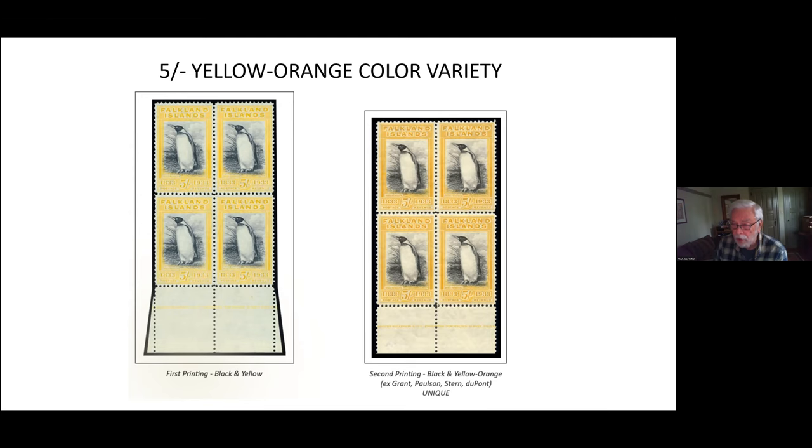The yellow-orange imprint block was part of the Falkland collection belonging to the infamous and reclusive collector John du Pont, who died in prison in 2010 while serving a 30-year sentence for murder. After his death it was revealed he was not only owner of this rare block but also of the world's most valuable stamp, the one-cent British Guiana, sold by Sotheby's in 2014 for $9.5 million.